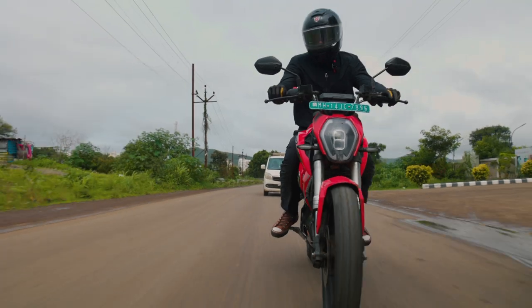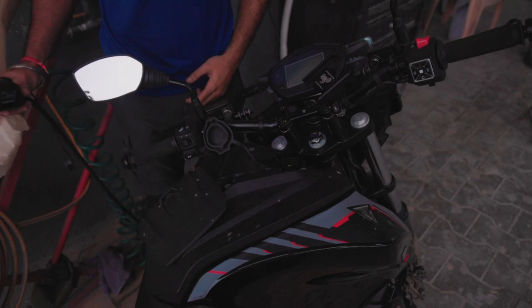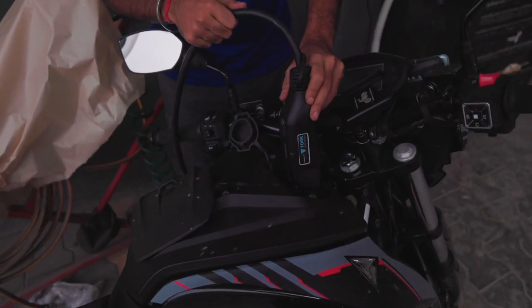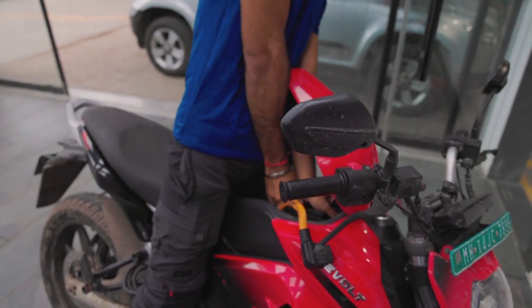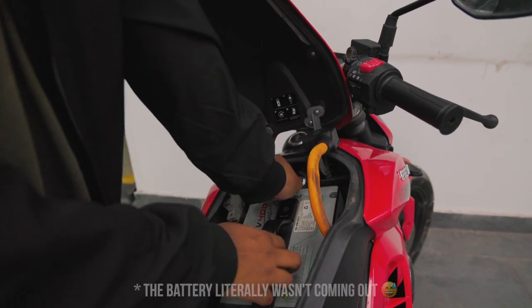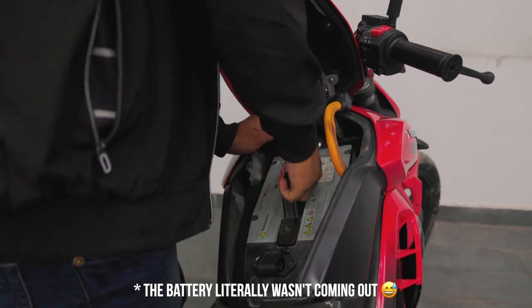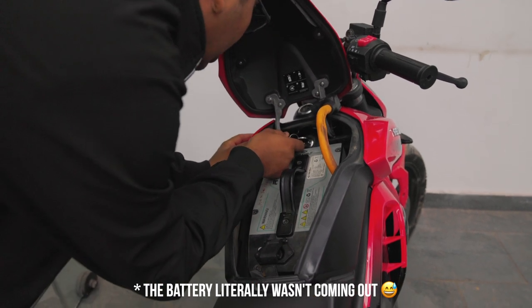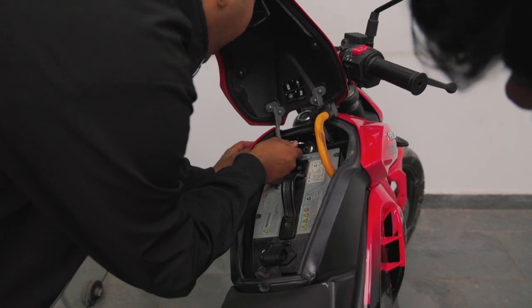Coming to the batteries, the Kratos is much easier to charge too. With a simple, easy-to-access charging socket where you'd usually find the fuel lid, the Kratos can reach a full charge in around 4–5 hours. The Revolt is much more complex, with multiple charging methods — the port near the footpegs wasn't working when we tried it, so we had to remove the whole battery and connect it to the charger. While this in theory is convenient if your residence doesn't allow plug points in your parking, removing and reinstalling the battery is a real hassle.